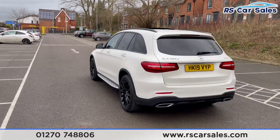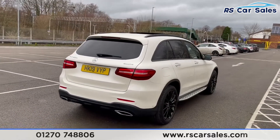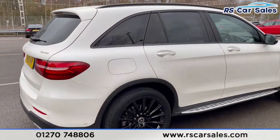We have front and rear parking sensors with 360-degree cameras. This vehicle is free from any major marks, dents or scratches and looks superb from every angle. We do also have the side steps on either side.